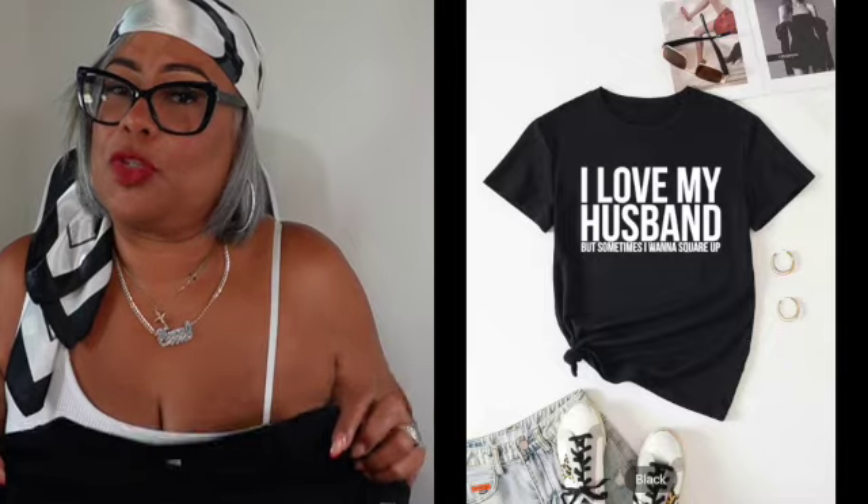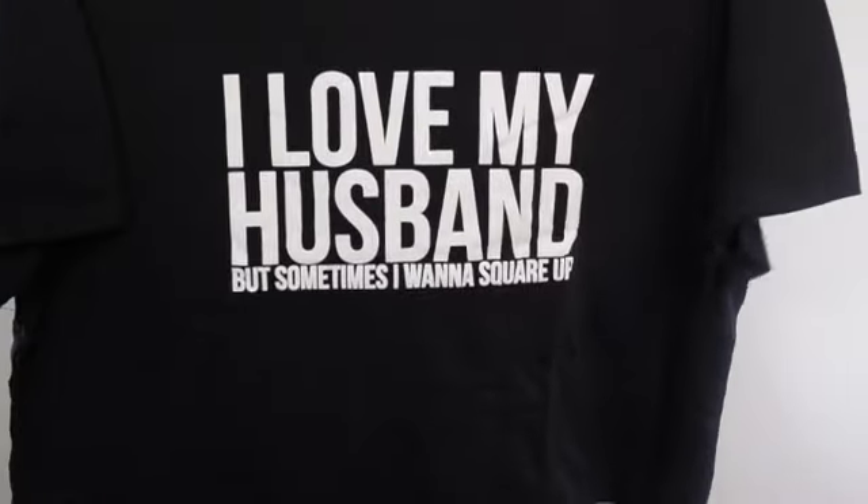The next items are apparel, and this first one is for the married ladies. It says 'I love my husband but sometimes I want to square up' — how cute is that! This was six dollars and 68 cents and I took a size XXL which is a 14. On those days when my husband gets on my nerves — and if you're married you know — I'll be wearing this.